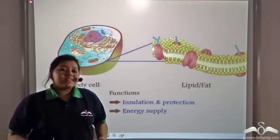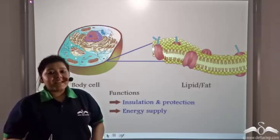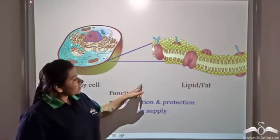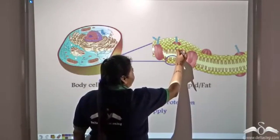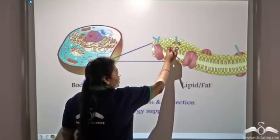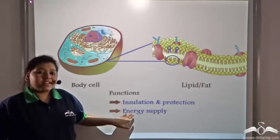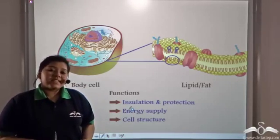The cell membranes of both plant cells and animal cells are made up of a structure known as lipoproteins. Lipoproteins are made up of lipids and proteins. Notice the structure of these lipids or fats — they have a head and two tail-like structures. So apart from providing insulation, protection, and energy to the body, fat also helps in the formation of cellular structure, specifically the cell membrane.